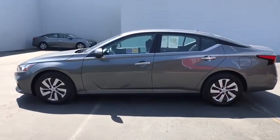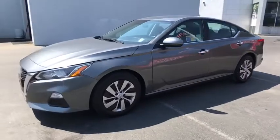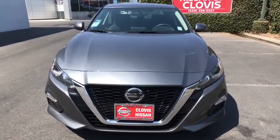This vehicle has less than 30,000 miles. Here are some of this vehicle's great options: backup camera, keyless entry, remote engine start, Bluetooth, adjustable steering wheel, and power steering.